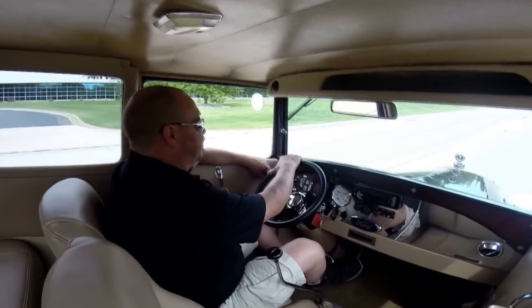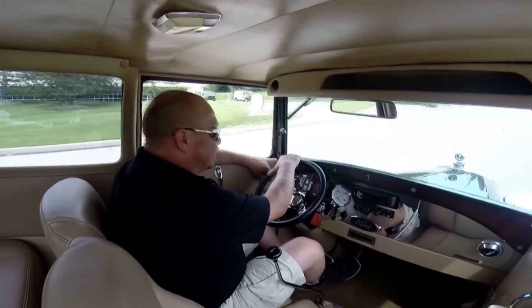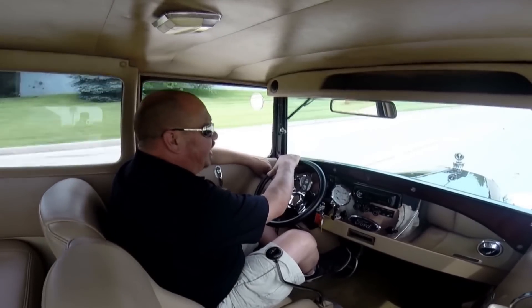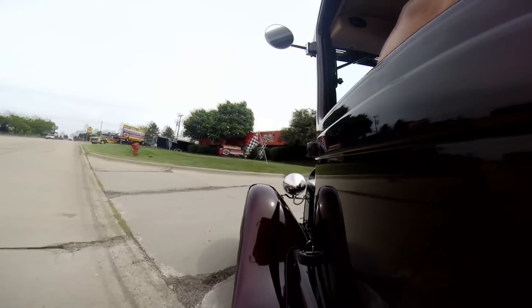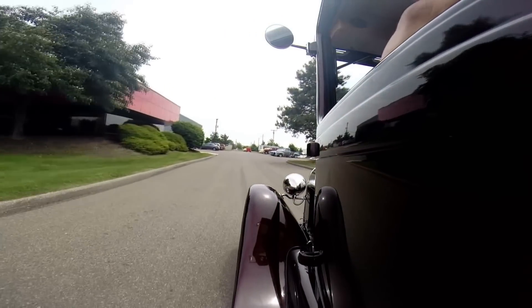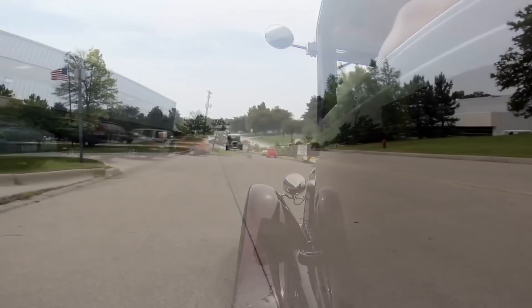We're right outside the Motor City here in Plymouth, Michigan. Here's our shop — we've got 30,000 square feet of indoor storage and over 130 cars for sale. Give us a call and let Vanguard Motor Sales put your dream in your driveway.